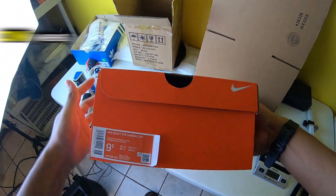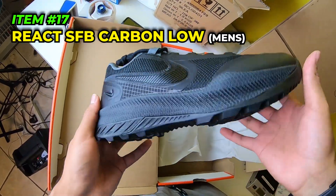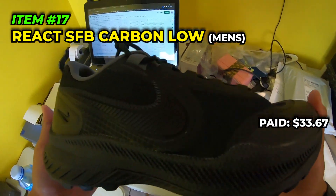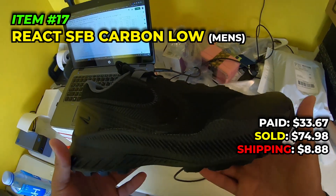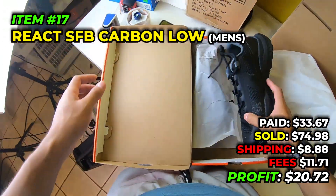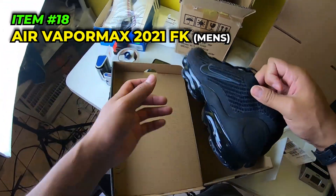Next shoes going out are these men's size nine and a half Nike SFB Carbon Lows with React - cool little low boot-style shoes. We picked these up for $33.67 in July 2022 at the Nike outlet. Sold for $74.98, paid $8.88 to ship, fees were $11.71, and we make $20.72. Not bad - glad I'm finally moving these, they took a little long to sell.